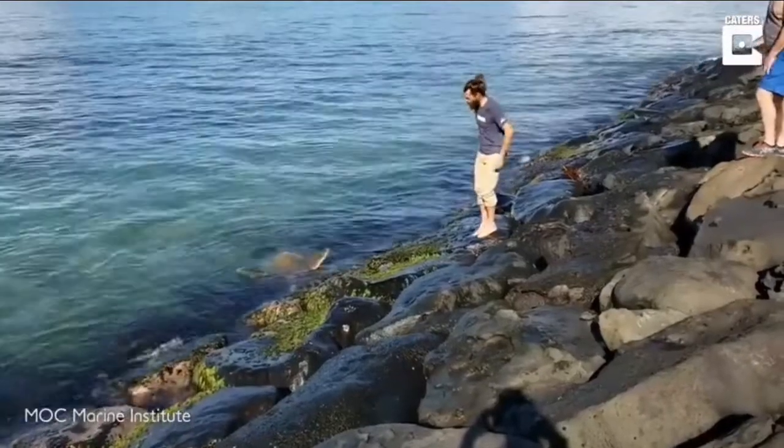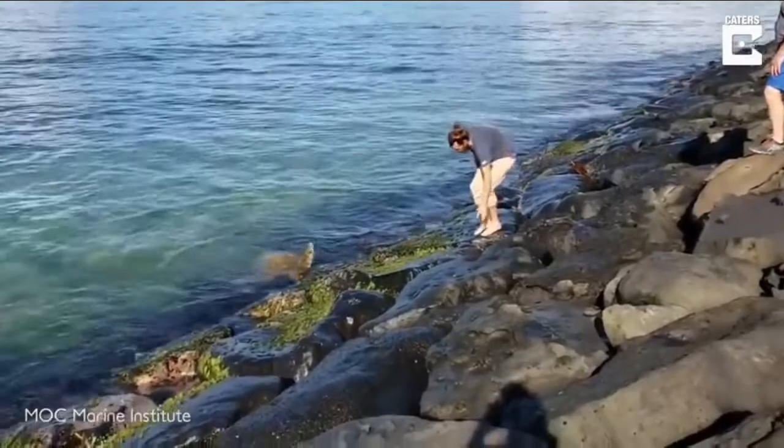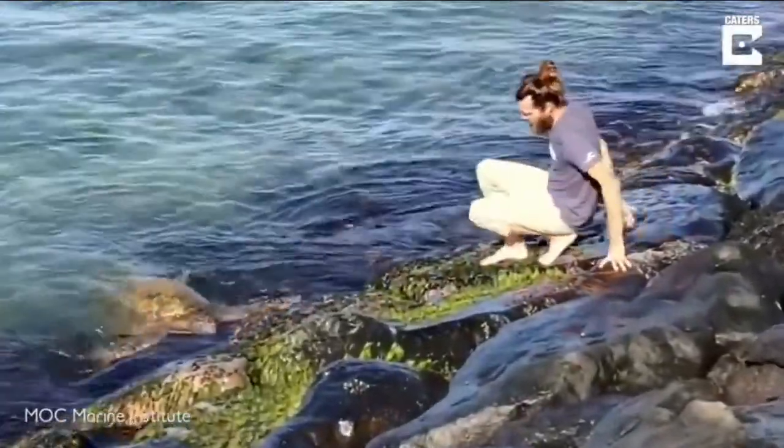These people helped rescue a sea turtle that got trapped between some rocks. Another sea turtle was patiently waiting right next to it.